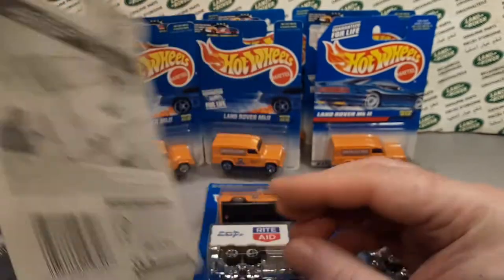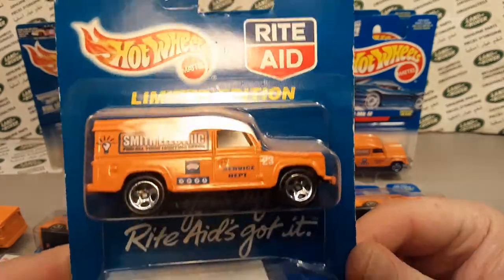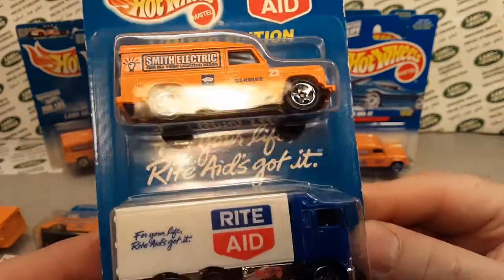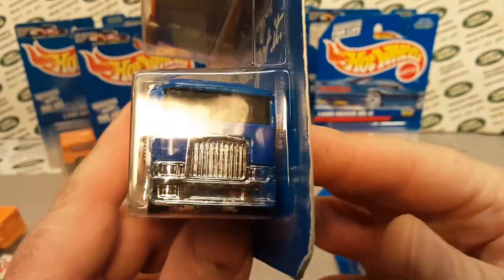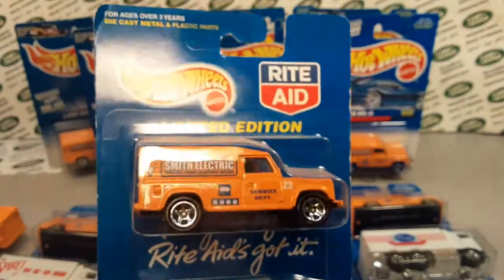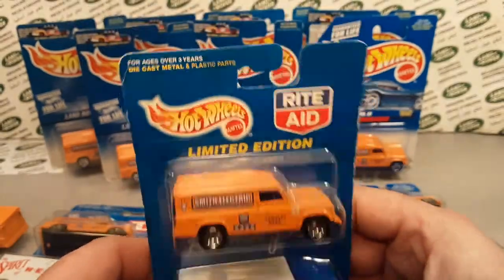The next one we saw is the Hot Wheels Rite Aid limited edition, also from 1997 — same card back and everything. It's still got the Defender 110 looking proud. The truck says 'For your life — Rite Aid's got it.' Rite Aid is a pharmacy-type store where you get medicine, ace bandages, cards, and apparently toys too.